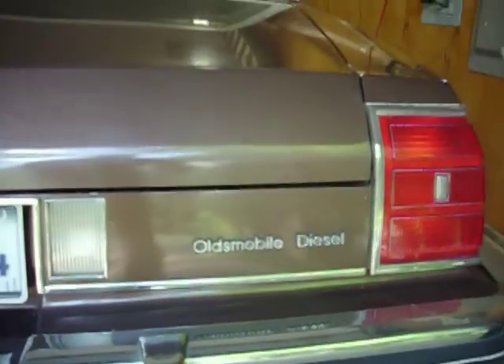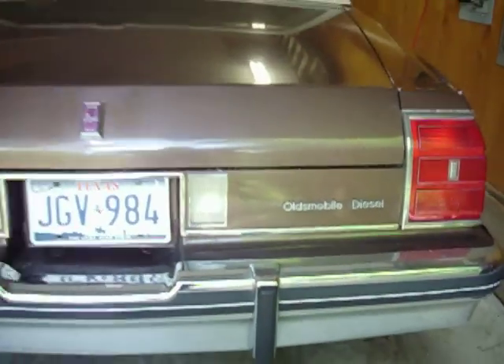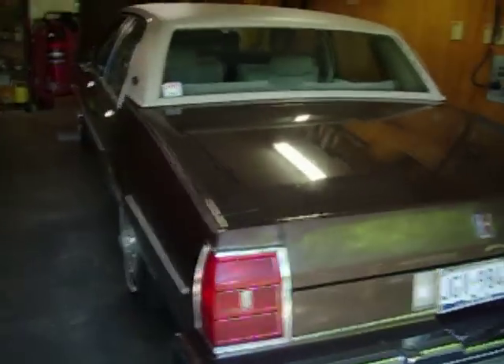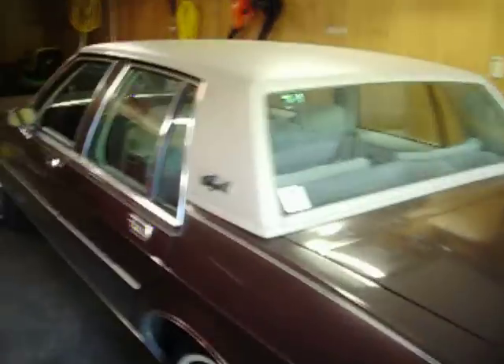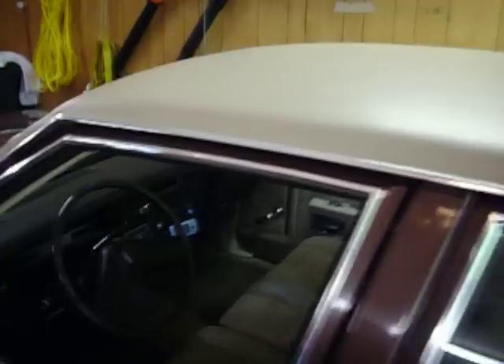This is a 1981 Oldsmobile Delta 88 with a diesel engine. I just purchased it last week. It has 43,000 original miles on it. Runs like new. Looks like new. Paint is in excellent condition. The vinyl top is in even better condition. Interior looks great.